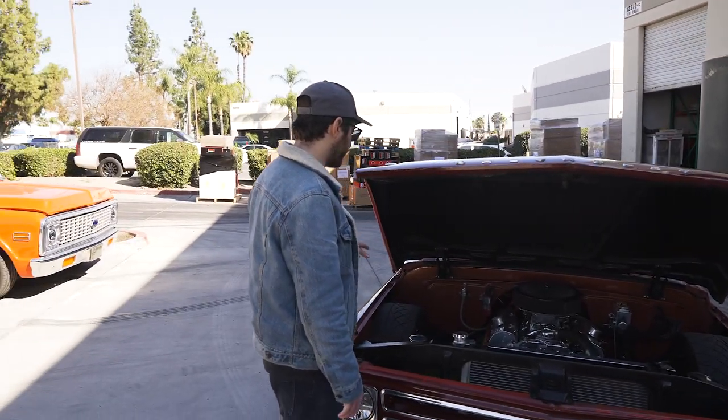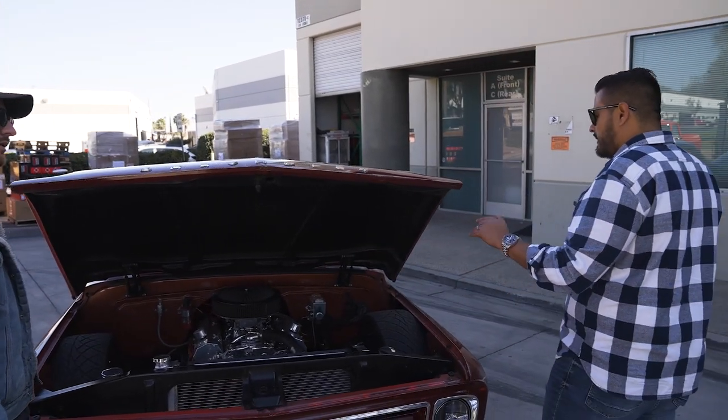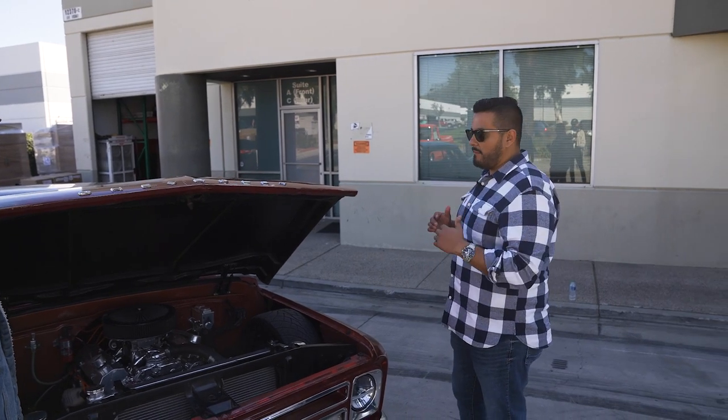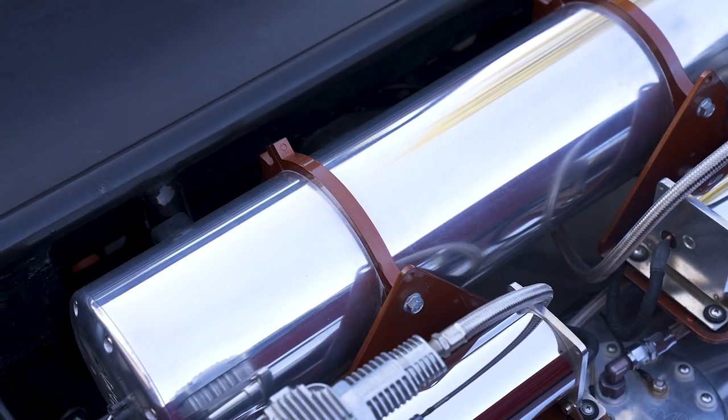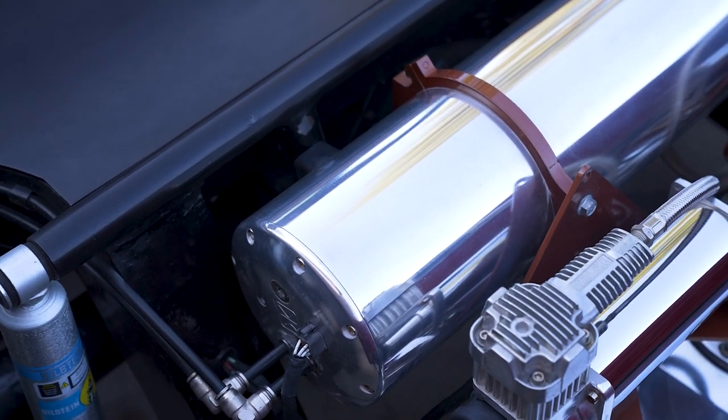So in addition to the airbags, what kind of suspension are you running? The tubular control arms are CPP and the rear is by Jason Thorbeck — he builds these fully notched systems. Amazing work. Everybody always asks me where you get that setup from with the bags and the tank and everything in the rear.